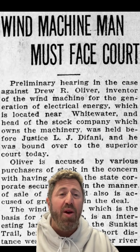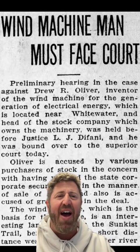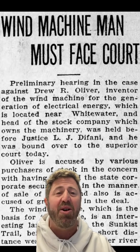The idea of generating electricity from wind in the San Gorgonio Pass area isn't new. In 1926, Drew Oliver and his electrician W. Sperry Knighton built a wind turbine near Whitewater with the vision of powering all of Palm Springs. He had success at first, so he applied for a license to start selling stock in the energy company, but he ran afoul of California's security laws, was put in jail, and the project was put on ice.